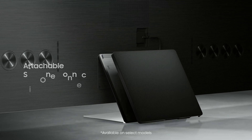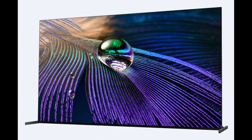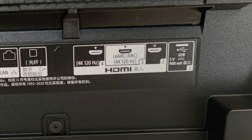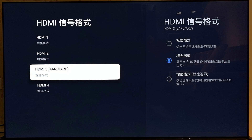Samsung's 2021 Neo QLEDs with the One Connect Box will get four HDMI 2.1 ports, whereas those without the One Connect Box, such as the QN90A in the USA, will only get one HDMI 2.1 port. Sony's A90J and all their Bravia XR range will only have two HDMI 2.1 ports, of which one will handle eARC duties on HDMI 3, leaving only one HDMI 2.1 port on HDMI 4.